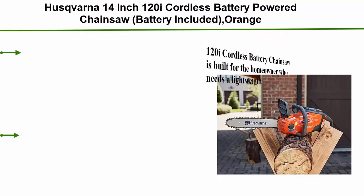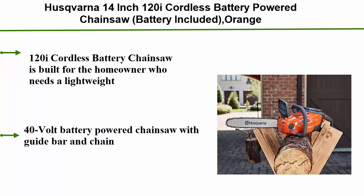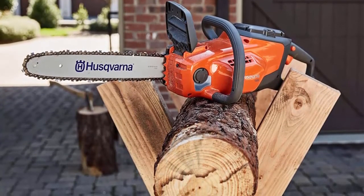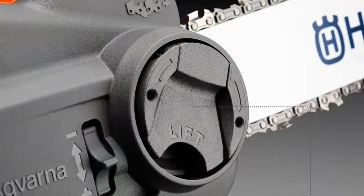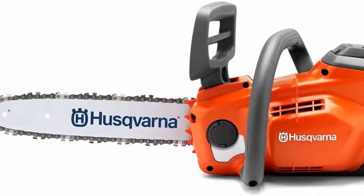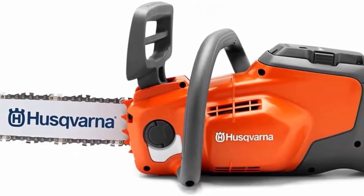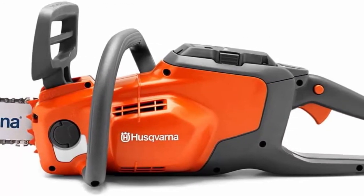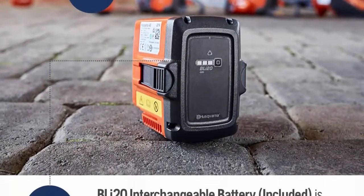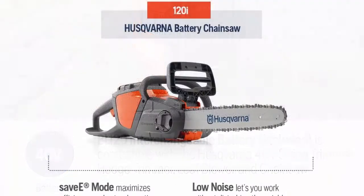Top 8: Husqvarna 14-inch 120i cordless battery-powered chainsaw, battery included. Built for the homeowner who needs a lightweight saw, ideal for pruning branches and felling small trees. 40-volt battery-powered chainsaw with guide bar and chain. Intuitive control keypad with save mode allows the user to switch between maximum power and maximum runtime depending on the job. 40-volt battery is compatible with other Husqvarna 40-volt cordless tools. Inertia-activated chain brake for safety. Bar and chain oil must be purchased separately; automatic chain oiler delivers a steady supply of bar and chain oil.